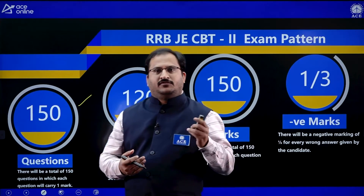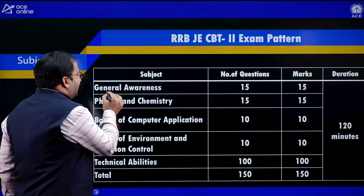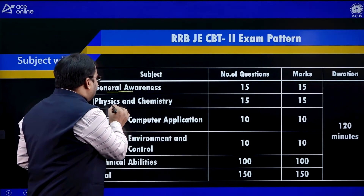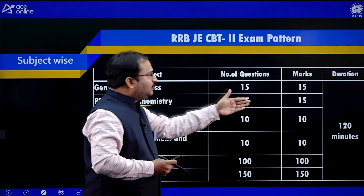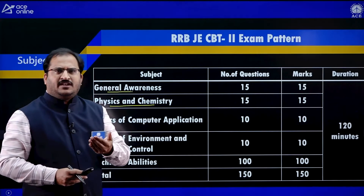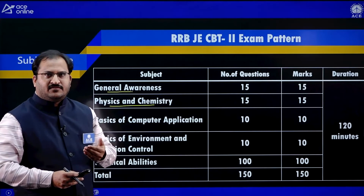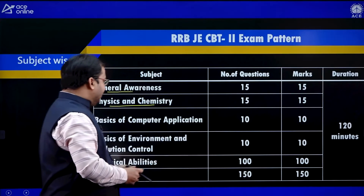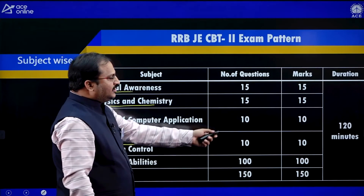Coming to the syllabus of RRBJE CBT 2: General Awareness — 15 questions, 15 marks. Physics and Chemistry up to 10th standard CBSE syllabus — 15 questions, 15 marks. Basics of Computer Applications covering computer architecture, networking, MS Office — 10 questions, 10 marks. Basics of Environment and Pollution Control — 10 questions, 10 marks.